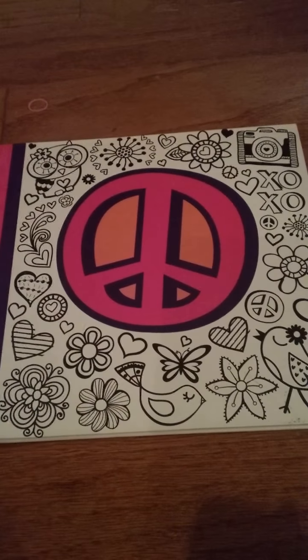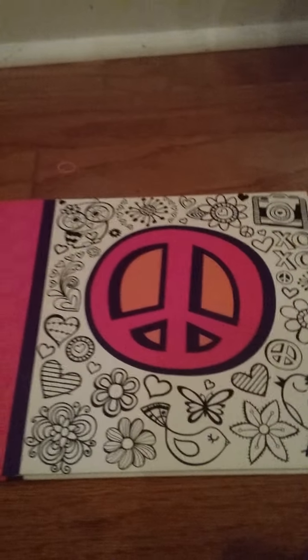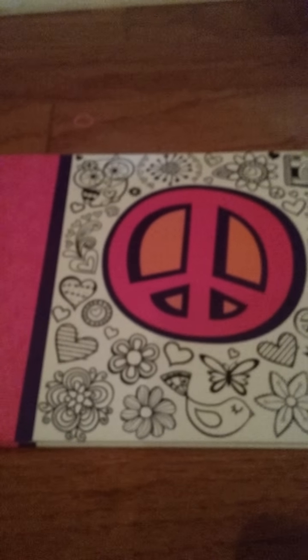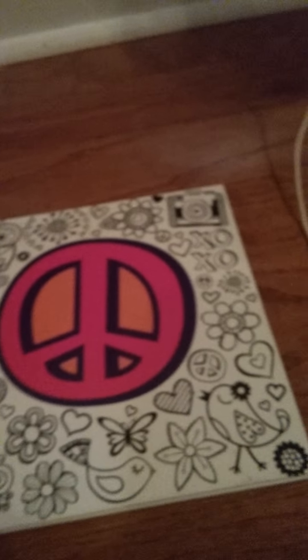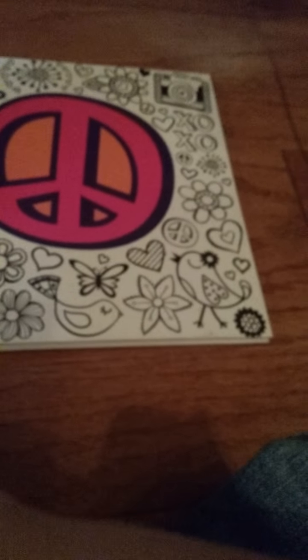Hey guys, it's me Katie. Today I'm going to be doing a two-day period kit, or just puberty in general. I have mostly all the stuff for periods. The bag smells really good.